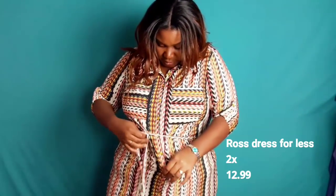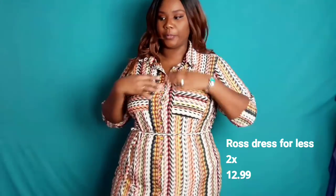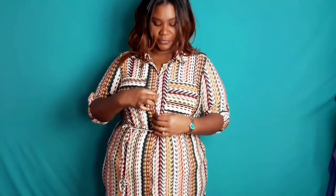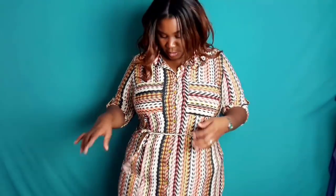Up next from Ross, I have this one going in the same direction of loose fitting. Anything with a three-quarter inch sleeve I love because my arms are big — I hate them. So anything with that three-quarter inch sleeve, that's me. It has this pattern, which I love so much. The only thing I don't like is the button — everybody does that. So I'm going to do my little hack method where I button that up so it won't do that. It comes with a little tie and it has stretch in it. This is a 2X and it was $12.99.